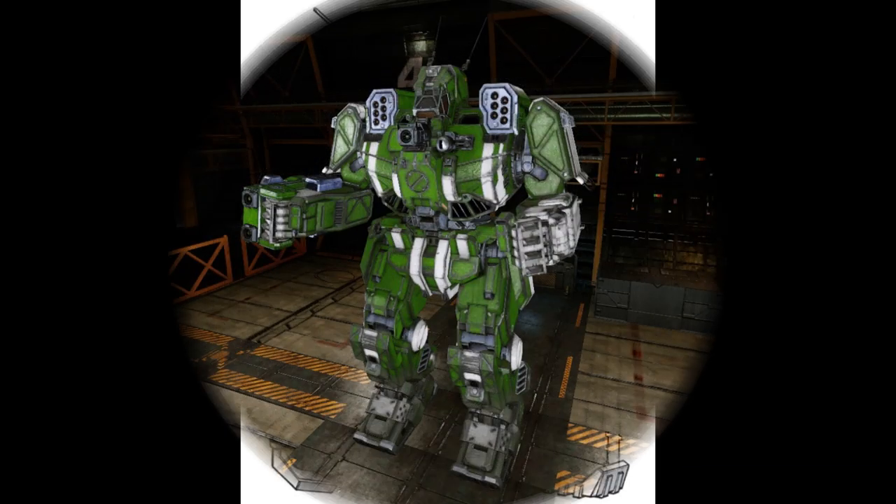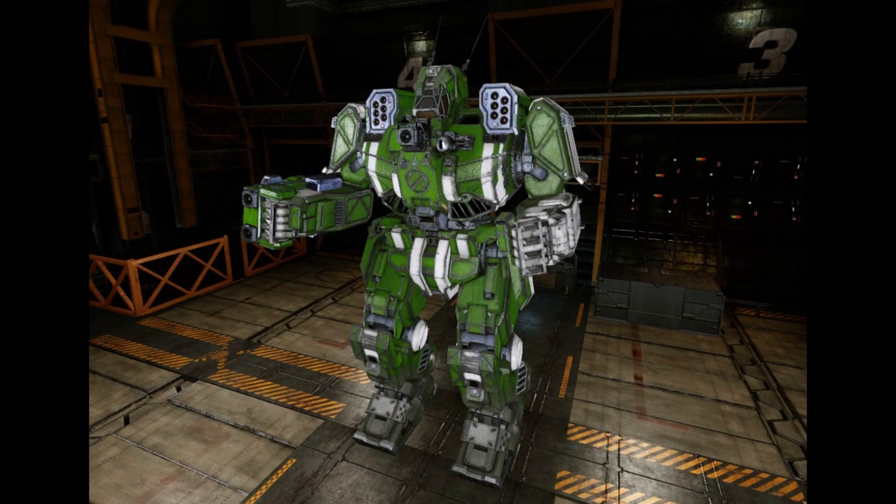The WVR-7K is another major upgrade, this one for the Combine, first rolling off the production line in 3050. Built with an XL engine, the saved weight was used to increase and upgrade the arsenal. The main weapon is a Victory Drumbeat large pulse laser and a Victory Throb small pulse laser in the right arm, backed up by a medium pulse laser in the head, and two Telos-6 SRM-6 launchers in the left and right torsos with one ton of reloads each. The mech uses 13 double heatsinks, retains jump jets for up to 150 meters of jumping, and has armor increased by one and a half tons.